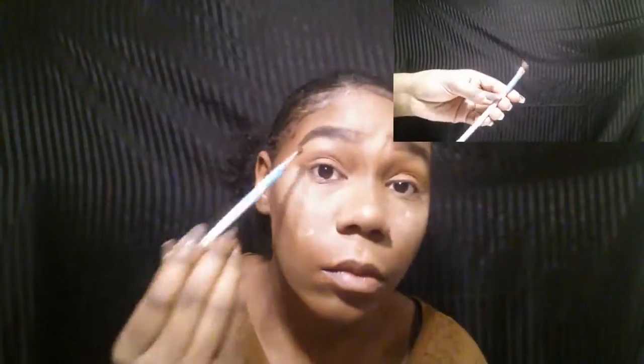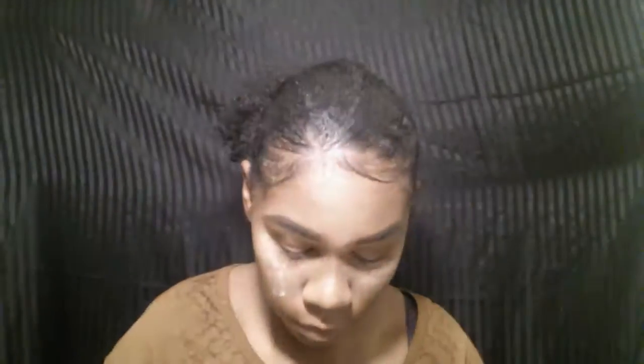Now I'm taking my LA Girl Pro Concealer in the shade Chestnut to prime my lids. I put this all over my lids, and then I'm taking that same baking powder and putting that on my lids as well. Now I'm taking the lighter shade of the Nika K palette and putting that into my crease using this blending or defined eye brush by e.l.f. I broke mine so I just taped it back together — I couldn't throw it away because I loved it so much. e.l.f. is a great drugstore line to hop onto when you're starting your makeup and want to find something really inexpensive.